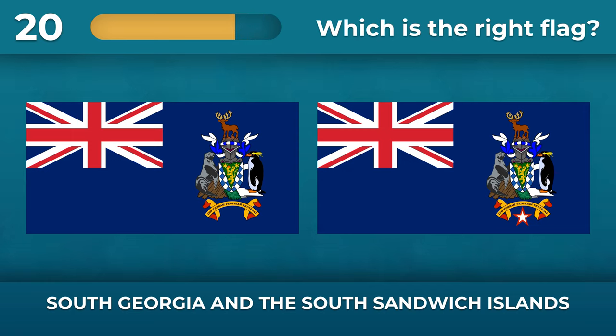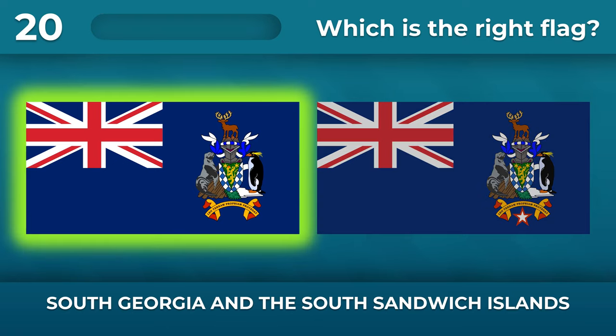What should the coat of arms on the flag of South Georgia and the South Sandwich Islands look like? There is no star on the coat of arms.